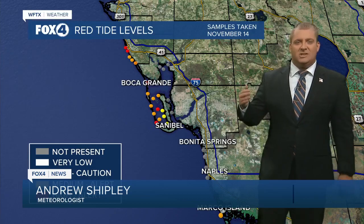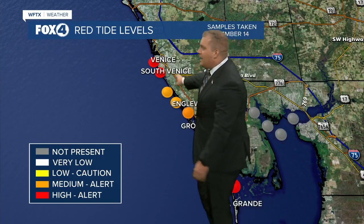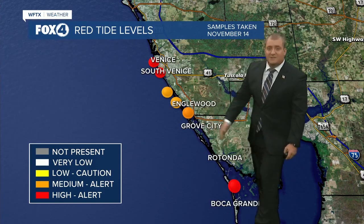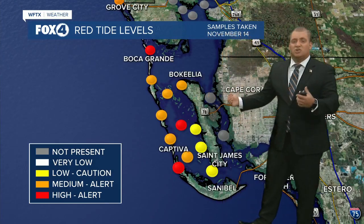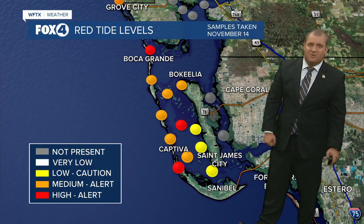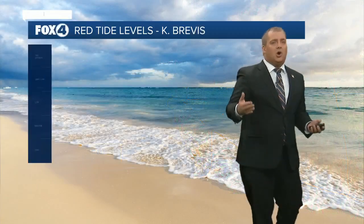We did get some latest data just yesterday showing us where we are seeing those highest concentrations of red tide. So let's walk you through the map here. Up in the Venice area, that's where we're seeing high alert conditions for red tide. It dips off a little bit towards Englewood but still in that medium zone, and then picks back up near Boca Grande — kind of that mixture of high to low concentrations from Boca Grande down through St. James City, off of Sanibel, off of Captiva, where we continue to see the highest levels right now of red tide. We're also seeing levels of red tide near Marco Island in the medium range.